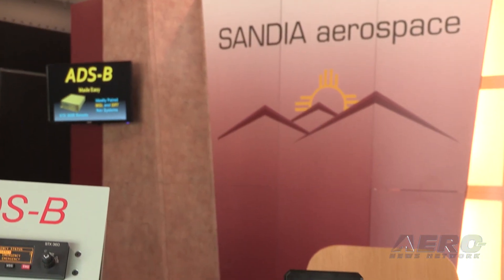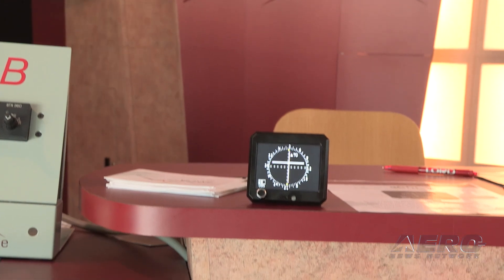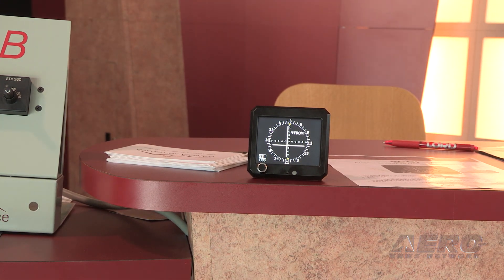E-CDI — tell me all about it. So our CDI is an E-CDI, totally electronic, no moving parts. In fact, it is the only electronic CDI on the market today. It will give you left-right VOR, ILS, and GPS.